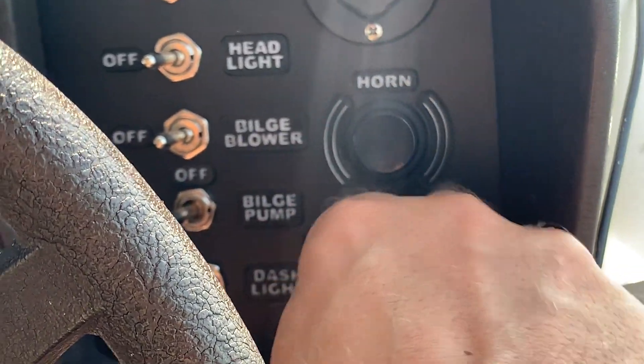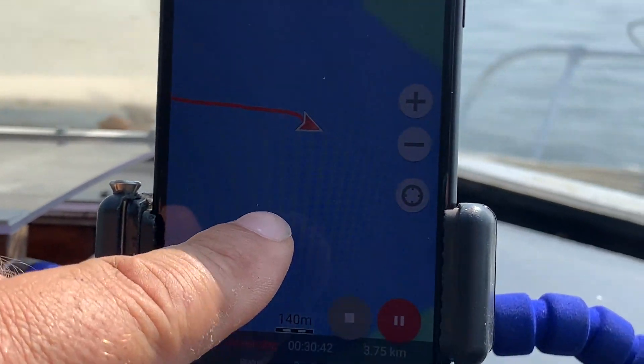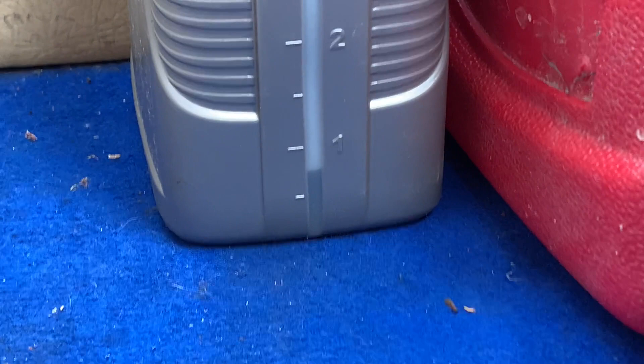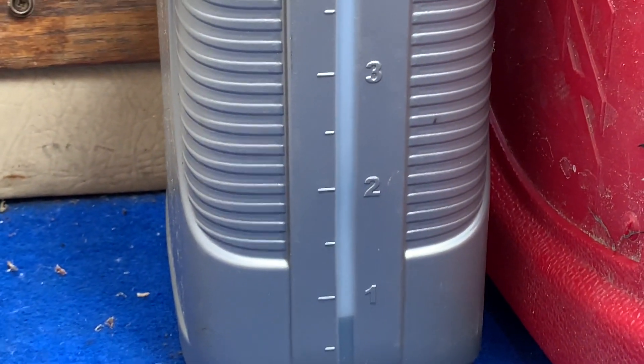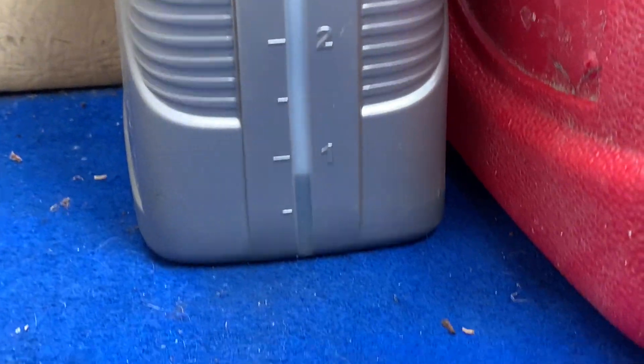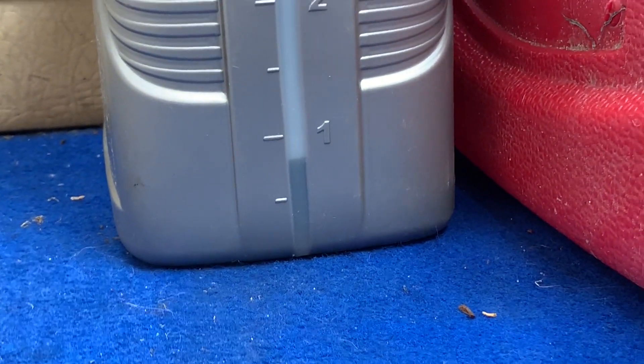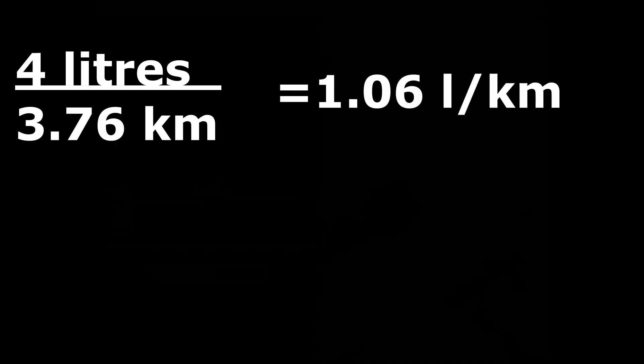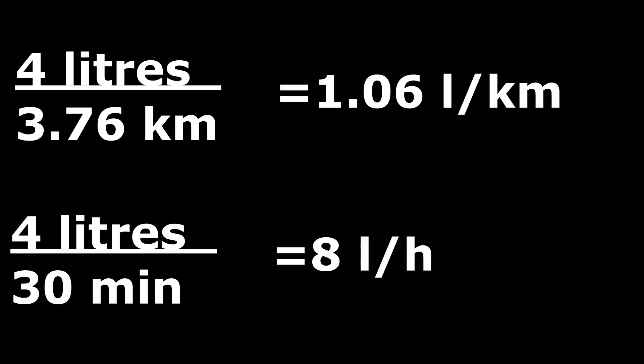So let's finish the experiment. Let's stop here and see what we have. As we started, one quarter went to the lines and the filter. So we can see that we used four liters exactly. We passed 3.76 kilometers at an average speed of 7.35 kilometers per hour and used four liters of petrol. So going slowly at the slowest possible speed, the fuel consumption is about 1 liter per kilometer, or 8 liters per hour.